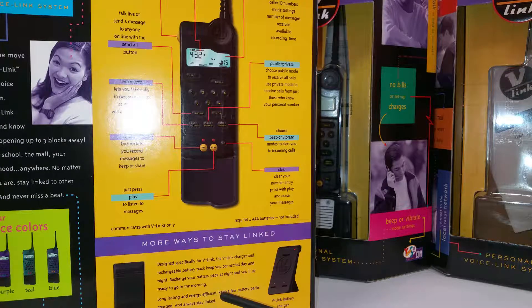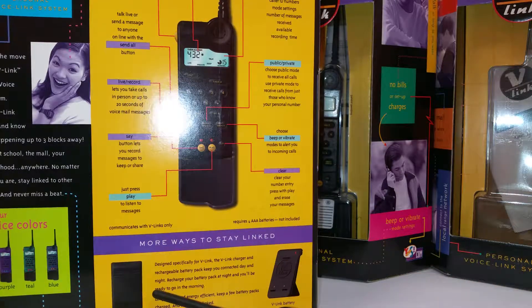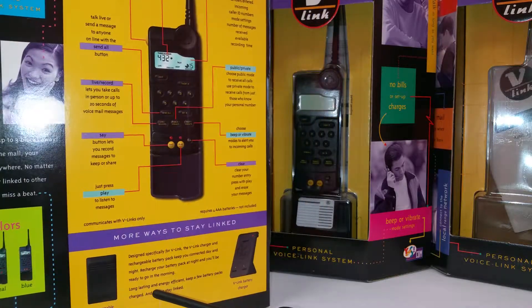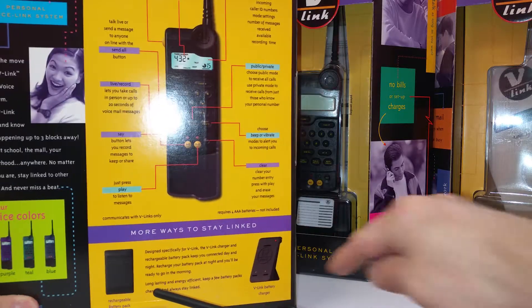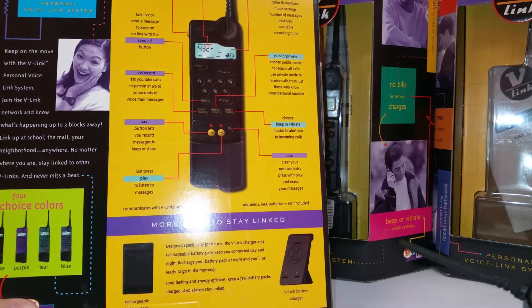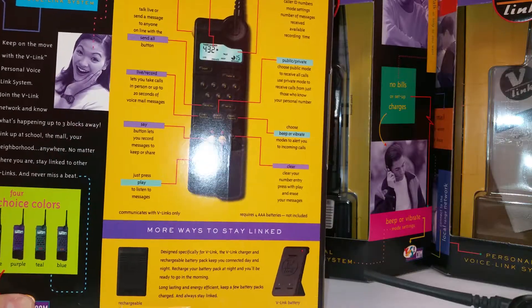Just press play to listen to messages, so you could actually have incoming messages on this. LCD screen, which we're going to take a look at. Public or private — you could have broadcast mode or party mode, or private mode to send to a specific person. Beep or vibrate modes. It also had a battery charger and an external battery you could get, probably nickel metal hydride, but of course that wouldn't work anymore — we're going on 25 years or so.